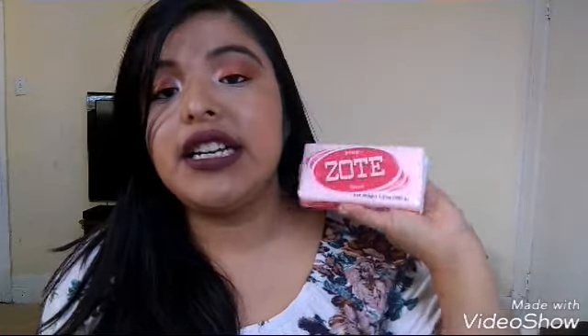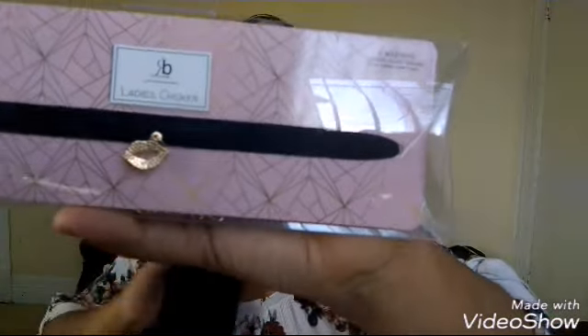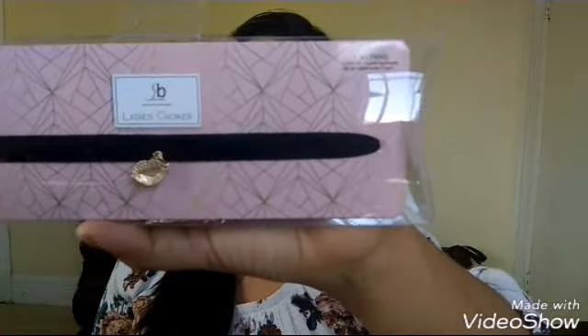I also picked up a Zote Bar, but I picked this up at the 99 cent store. If you guys don't know, I wash my brushes and my sponges with this baby right here. Also, I found this super cute choker at the 99, and it says ladies choker. It has little lips and all — can't wait to wear this.